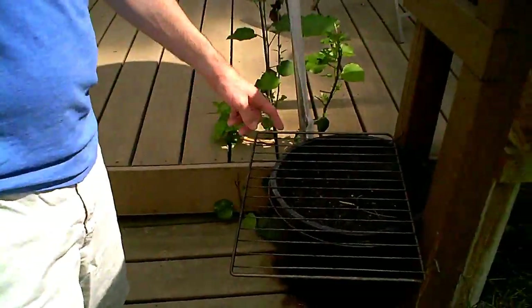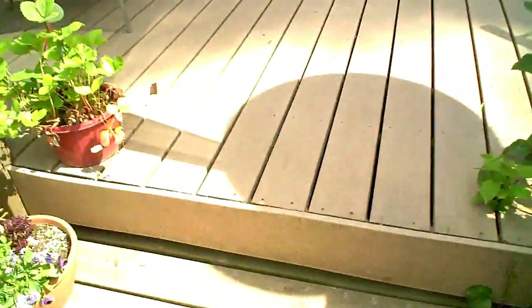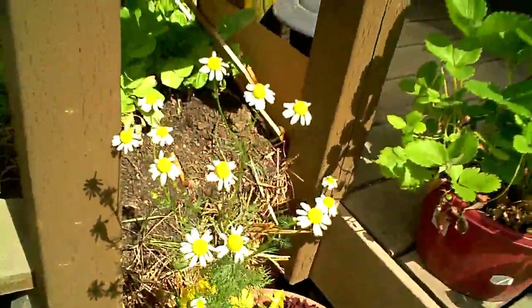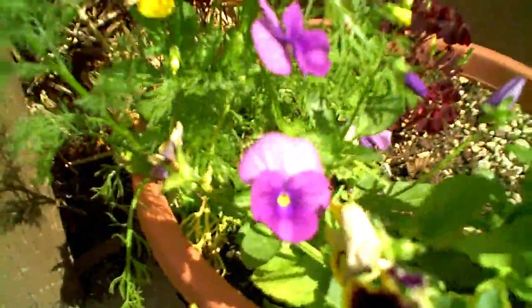A couple of weeks ago I planted some garlic, and they're popping out, which is good. We're just using every extra pot and everything that we've got around here. More strawberries. We've got these nice flowers too — some of these were just a gift. They're kind of gift plants.